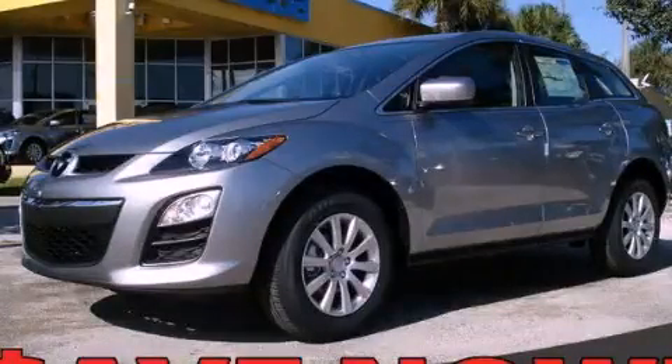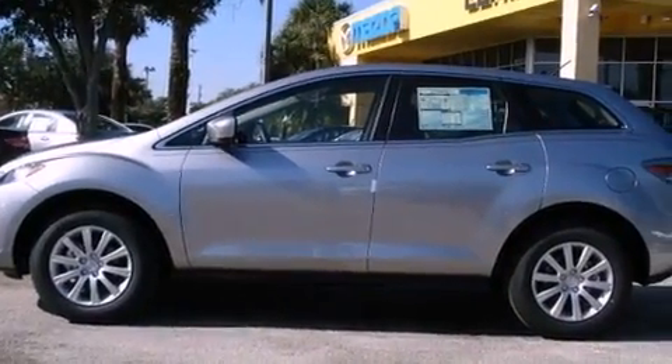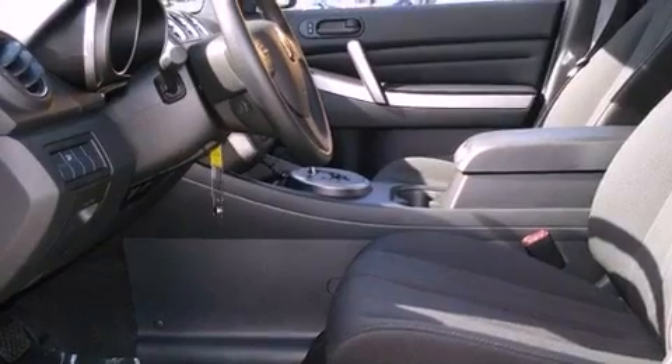This is a brand-new 2011 Mazda CX-7, a great blend of utility, comfort, and style. It features a 2.5-liter 4-cylinder engine and a 5-speed automatic transmission.